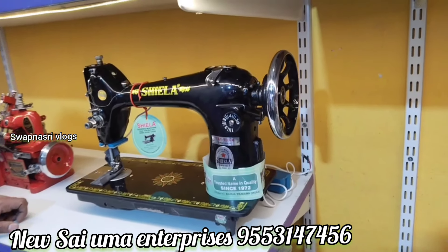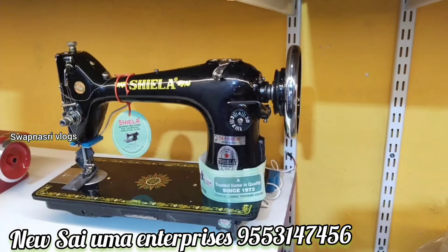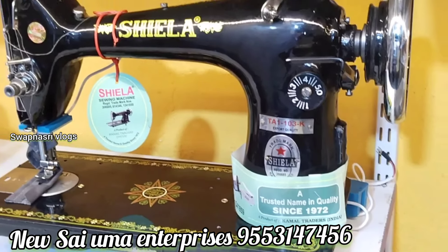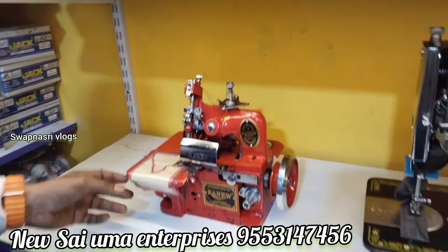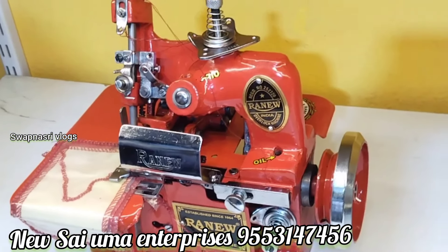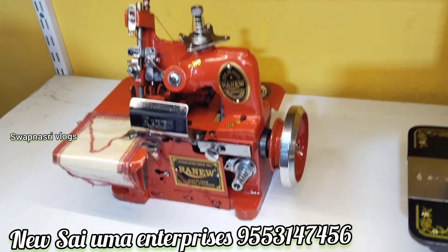There are two types of machines: body round and body square. The body round is a T1 umbrella model, and the body square is a 95 T10 model. After that we have interlocked machines — three threads that are interlocked, used for ladies' blouses, sheds, and pants.